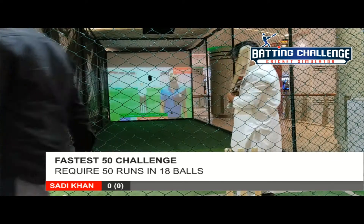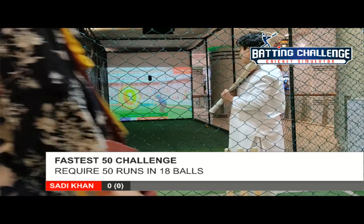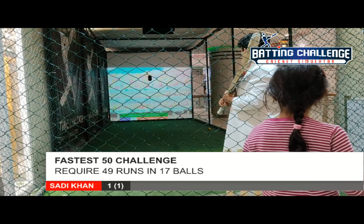Into the air, goes high into the sky, no one under it to catch, lands safely. Batsman takes one run to shuffle things around.